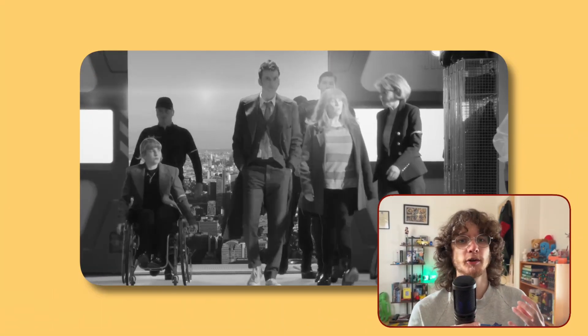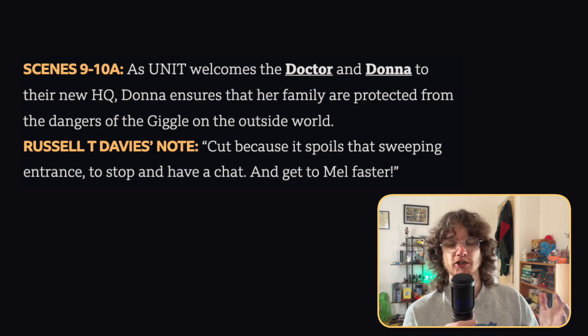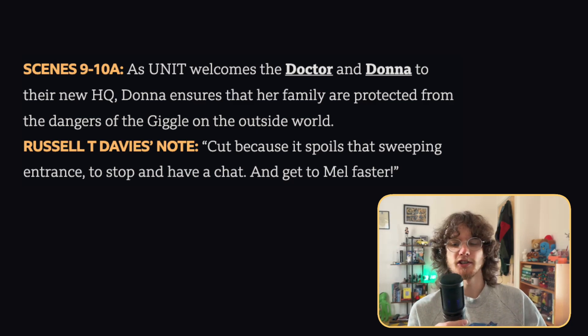The first deleted scene for The Giggle shows the Doctor and Donna arriving at the new UNIT HQ, with Donna talking to Kate Stewart to make sure her family is protected — her daughter, husband, and mum. This was a very nice scene and it's a shame it got cut because Donna doesn't have a whole lot to do in The Giggle. Russell stated it got cut because it spoils the sweeping entrance of the new UNIT HQ to stop and have a chat, and they also cut it to get to Mel faster. I can understand why they cut it, but it would have been nice to have some more moments with Donna in this episode.